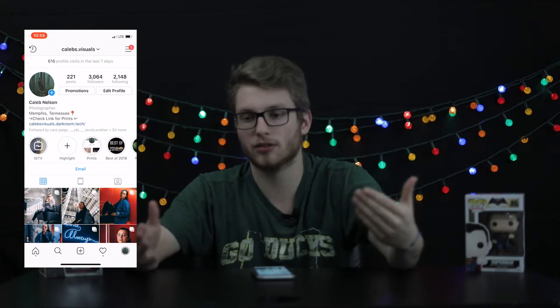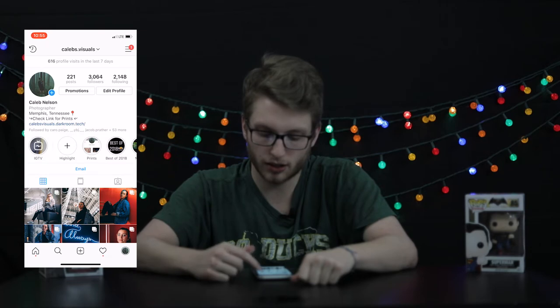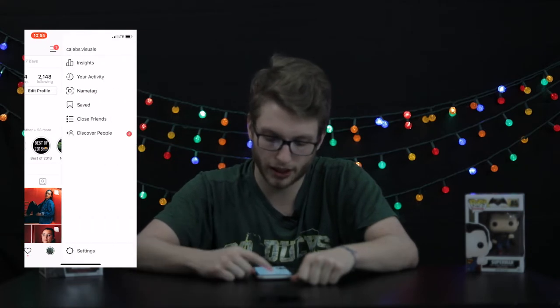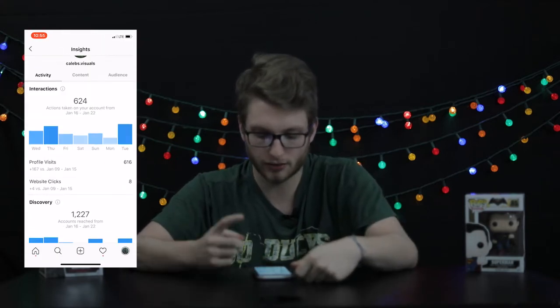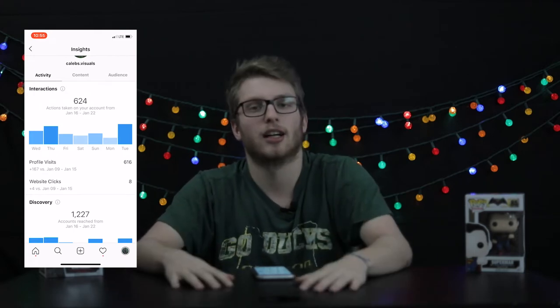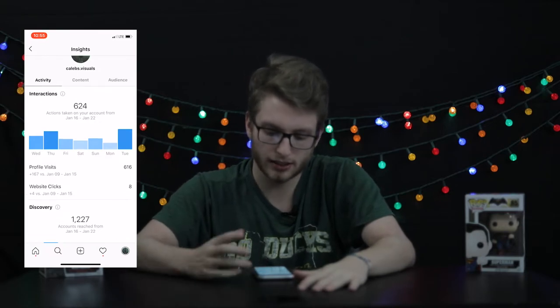If you click on the three bars in the top right, you can go to Insights. This is where the account actually becomes really useful. Click on Insights and you can see all these statistics about your Instagram.